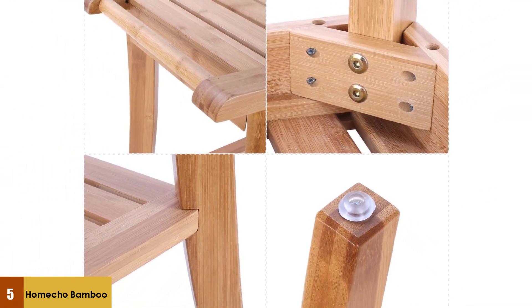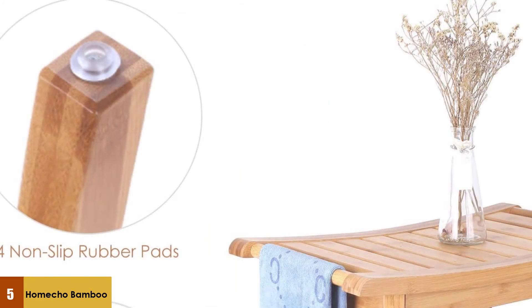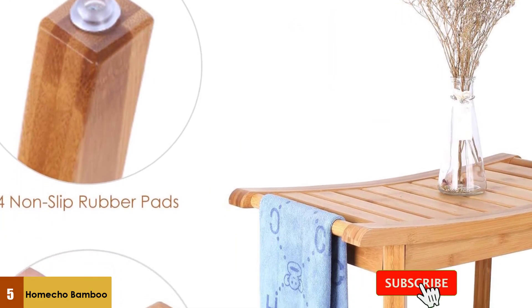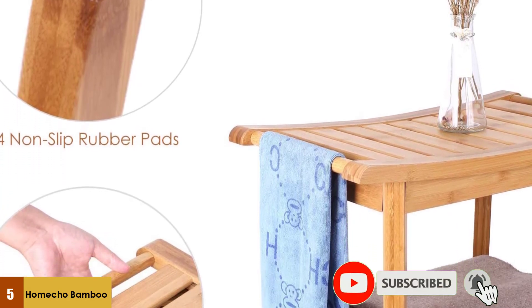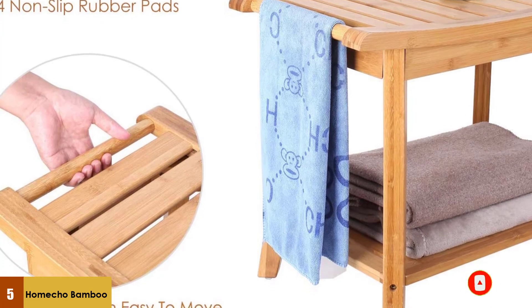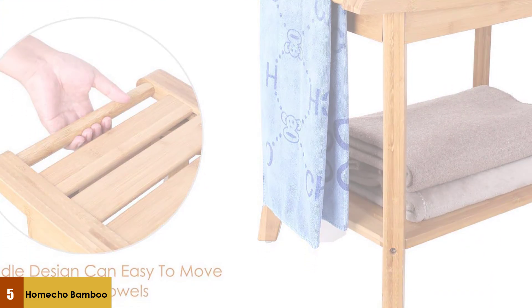The rubber pads also slightly keep the bench away from touching water directly. The wood is smooth and odorless for better water and mildew resistance. Home Echo is made with two handles on both sides, which can be used for hanging a towel and also helps stabilize your body to get up from the bench with ease.